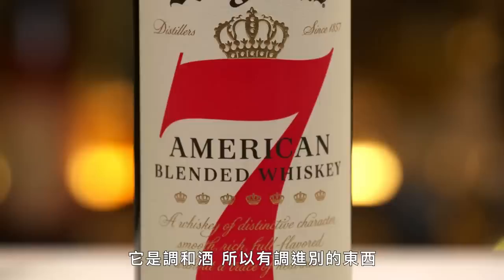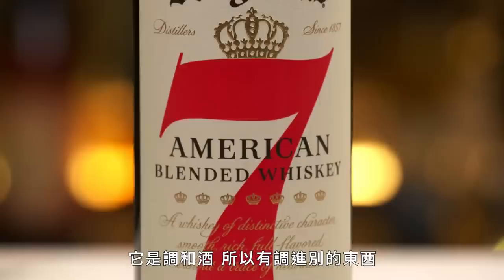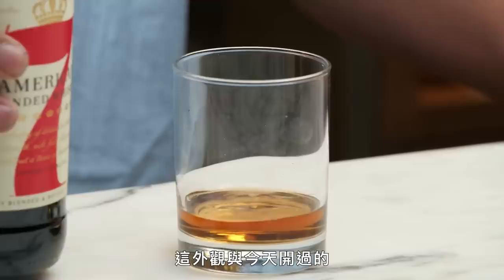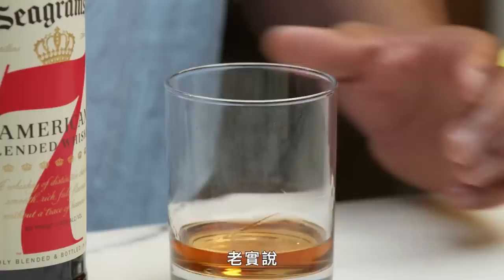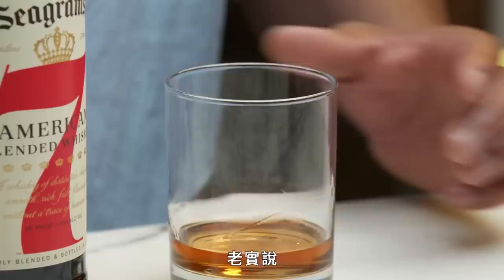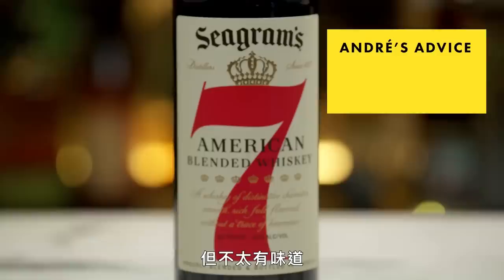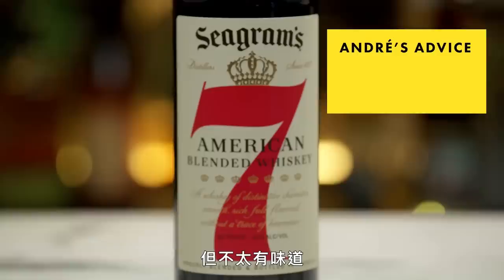Next up is Seagram's 7 Crown Blended American Whiskey. It's blended, so there are other things blended into it, which probably makes it more affordable. The rules are pretty loose — only 20% of it has to be straight whiskey, and you can add colorings and neutral grain spirits. It doesn't look like a natural color — it has more of a brown tinge and seems slightly cloudy. On the nose I don't get much, just a little ethanol, a little bit of sarsaparilla, like root beer — but it doesn't give much. To me, this is something that belongs in a cocktail; it needs to be dressed up a little bit.